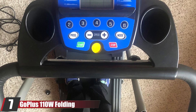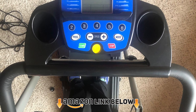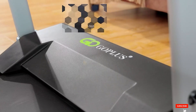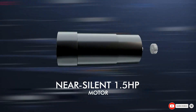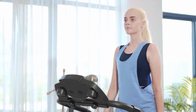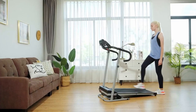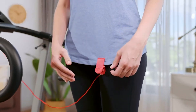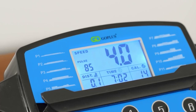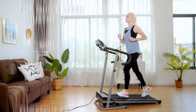Moving on to number seven, we have the Goplus 110W Folding Treadmill. The excellent display tracks your heart rate, scan, speed, distance, time, and calories. It has a space-saving design — you can fold it and move it by the wheel. You can put your phone or iPad on the holder and listen to music, a feature many treadmills don't offer. Goplus is focused on quality, made of steel with a 220-pound weight capacity. The 39" x 14" tread belt provides a comfortable and sturdy workout experience.